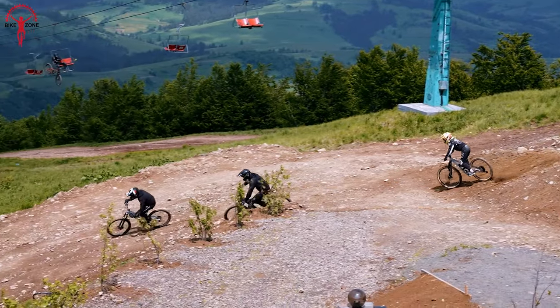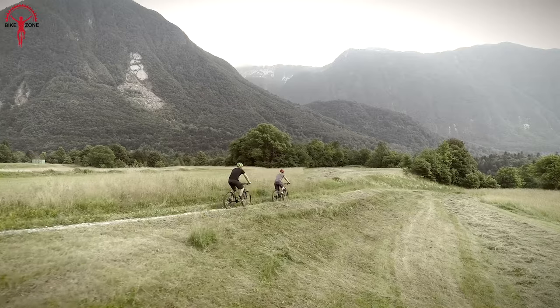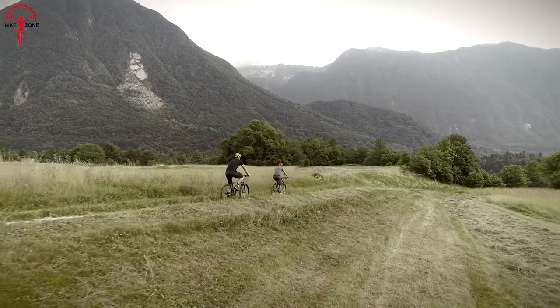Further, the redesigned frame and geometry enhance stability and balance, and with the dropper post in the picture, riders won't have to worry about after-ride backaches anymore.